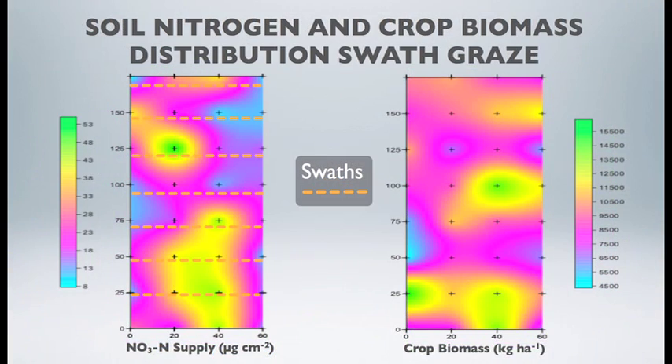On the swath graze system in the barley stubble field, there was an increased concentration of soil nitrogen where those barley windrows sat, and in some cases a correlation with increased biomass of the barley crop growing four to five months later.